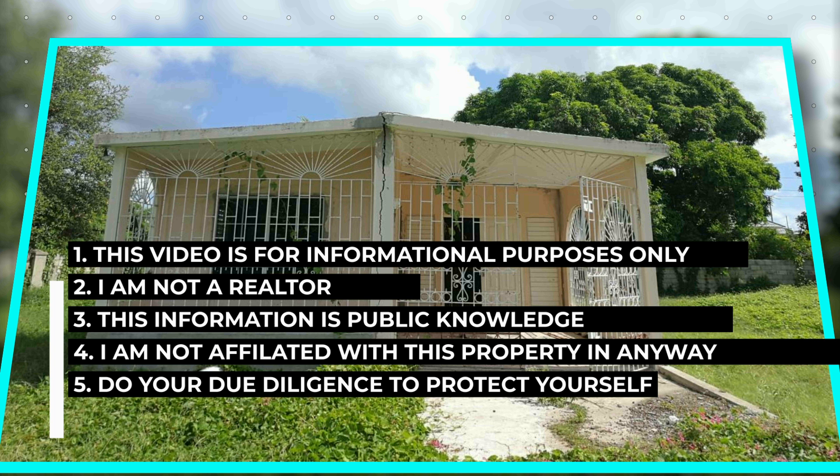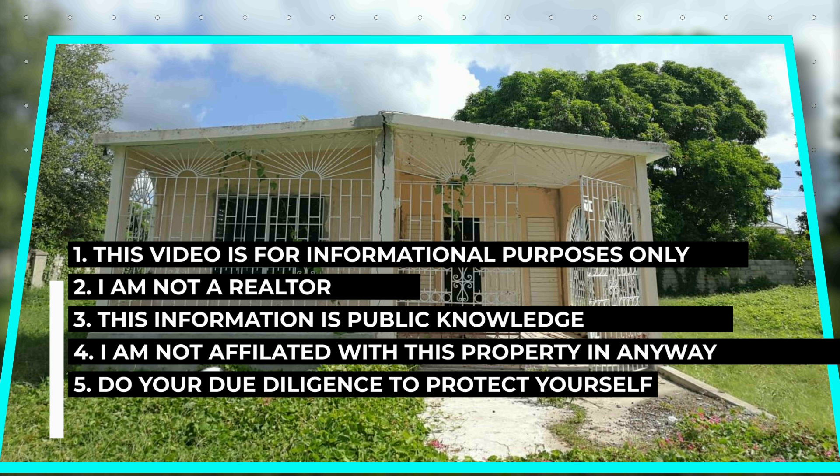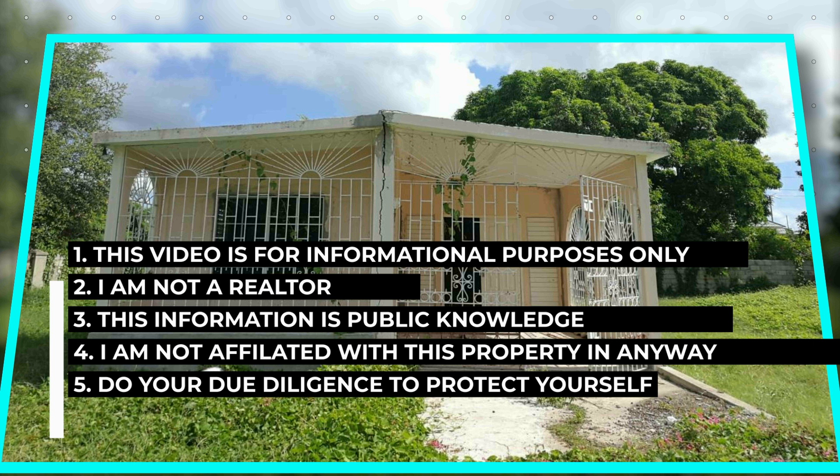Number four, I do not know nor am I affiliated with any real estate agency or any realtor that is selling any property that I put in the Bargain Moments by Booth videos. And number five, please do your due diligence to ensure you protect yourself in all aspects at all times.